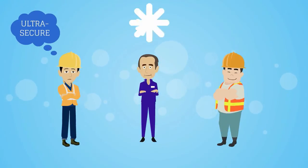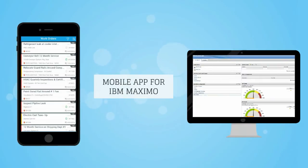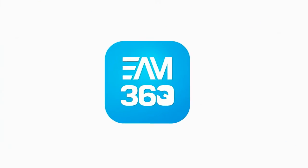Ever thought of an ultra-secure, feature-rich, intuitive mobile application for IBM Maximo — as easy as a social media app that works on iOS and Android alike? Behold, EAM360.